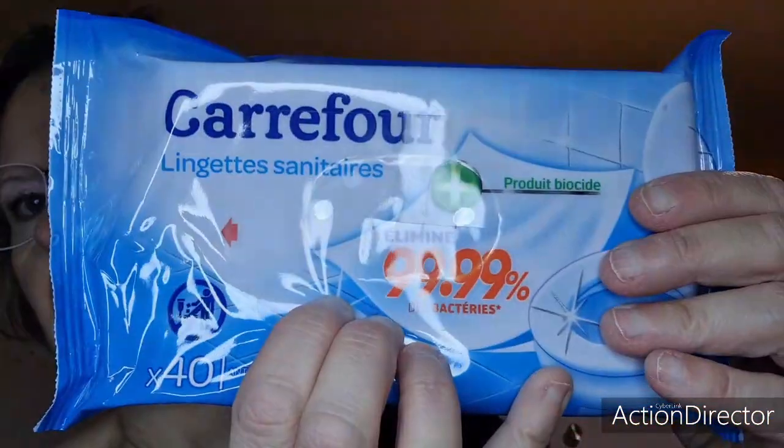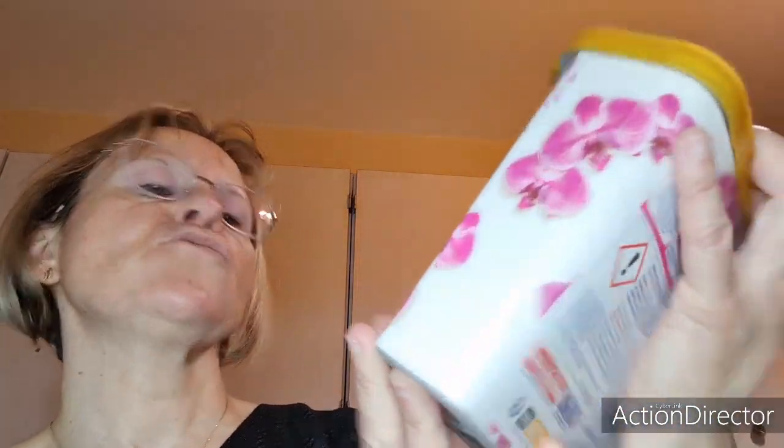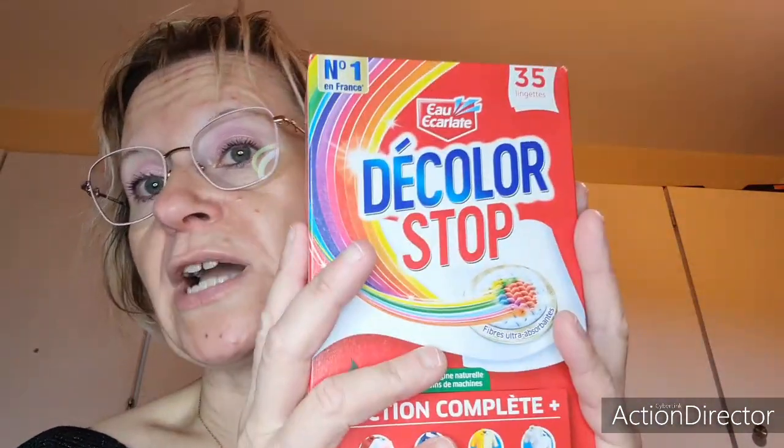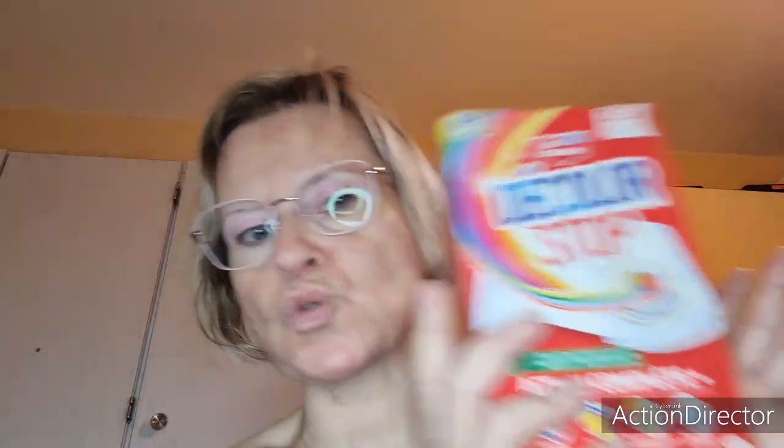On va rester dans l'hygiène. J'ai pris des lingettes sanitaires de la marque Carrefour, elles sont vraiment très très bien. C'était en promo à environ 7,50 euros : les Supercroix aromathérapie essentielle, gamme Malaisie, parfums fleurs d'orchidée et huiles essentielles de Macadamia — vous avez 26 pots dedans, c'est vraiment pas mal. Pour le linge, des Décolor Stop, c'est mes indispensables — il y en a 35 lingettes, les maxi packs.